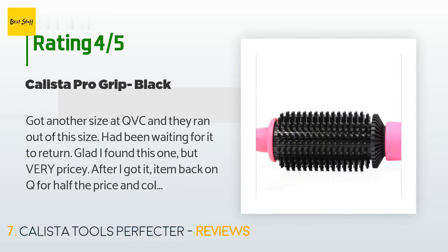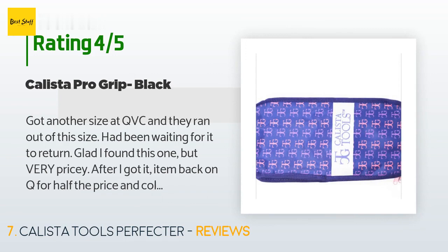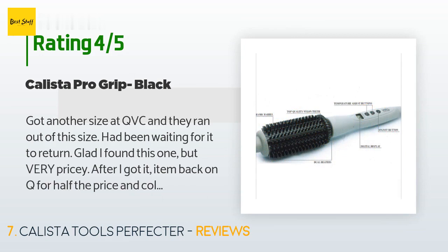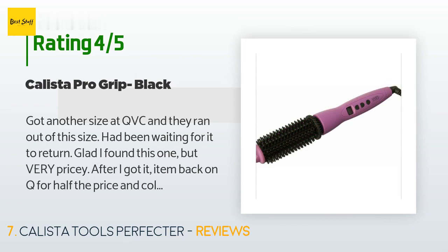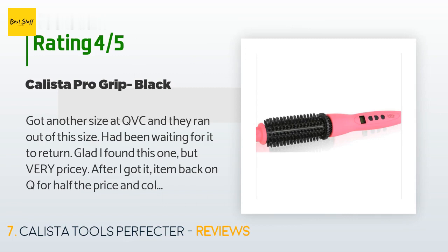A customer said: Got another size at QVC and they ran out of this size — had been waiting for it to return. Glad I found this one, but it is very pricey, especially after I saw it go back on QVC for half the price with colorful style choices. It is more of a finishing and smoothing tool. I use it for next-day, after-shampoo styling. It is a little slow to give an immediate temperature reading, but if you hold the button down and give it a second, the temperature — 365 to 395 — will appear clearly in the window.